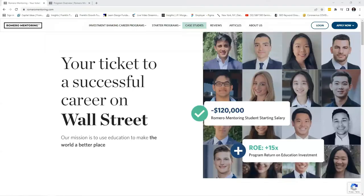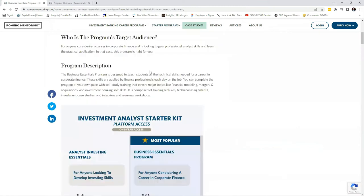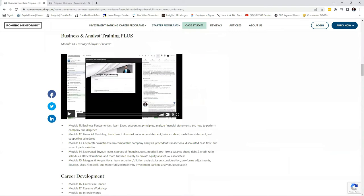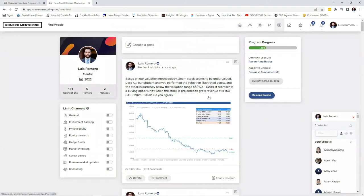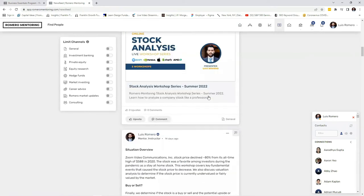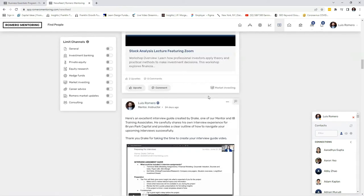If you're enjoying our content, don't forget to visit romeromentoring.com and check out our starter analyst programs where you'll learn financial modeling, investment analysis, valuation, and develop the skills professional analysts apply on the job each day. You'll also have access to our platform with exclusive content relating to investing, stock analysis, opinion, and much more. Join our growing analyst community and level up your skills today.